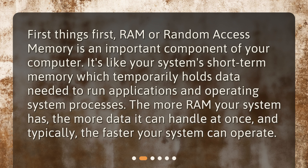First things first, RAM, or random access memory, is an important component of your computer. It's like your system's short-term memory, which temporarily holds data needed to run applications and operating system processes. The more RAM your system has, the more data it can handle at once, and typically the faster your system can operate.